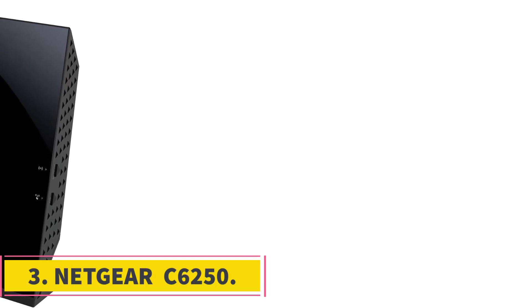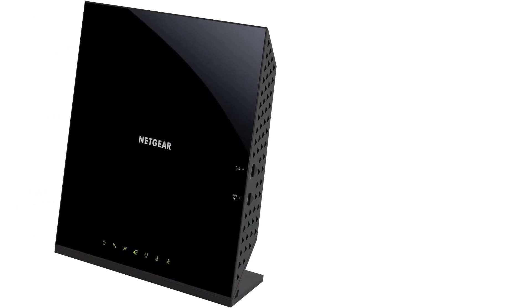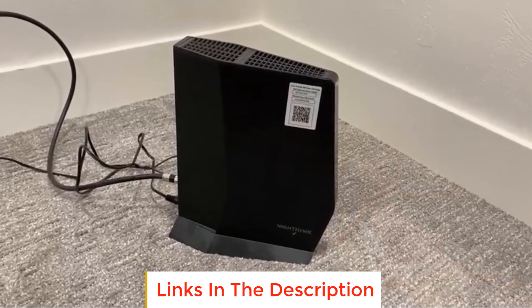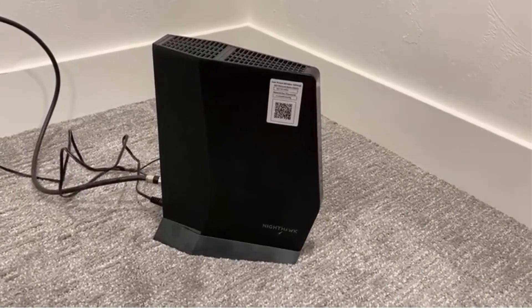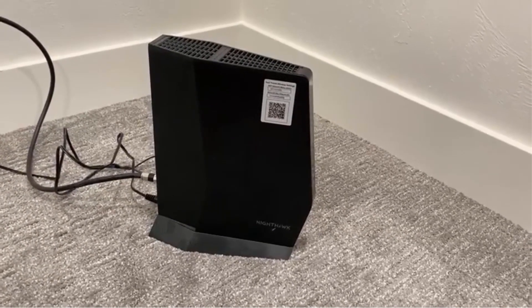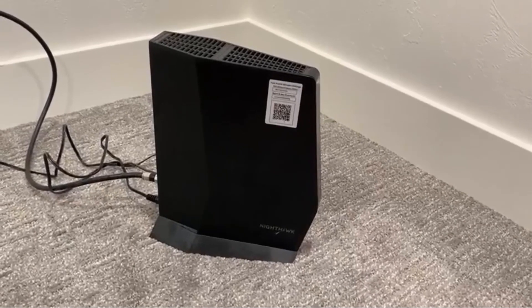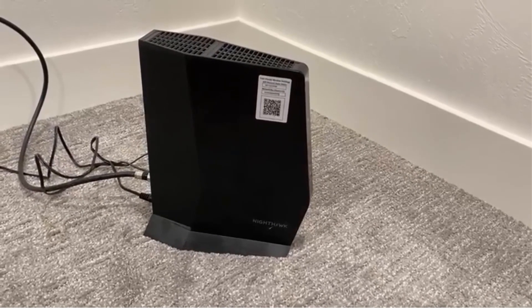Number 3: Netgear C6250. The Netgear Cable Modem Router Combo Dual Band C6250 is a versatile and efficient device designed to meet your cable internet needs. It boasts compatibility with major cable internet providers such as Xfinity by Comcast, Cox, and Spectrum, offering a seamless and certified experience. However, it is not compatible with Verizon, AT&T, CenturyLink, DSL providers, DirecTV, DISH, and bundled voice services.